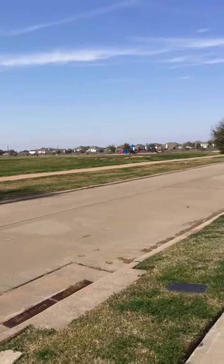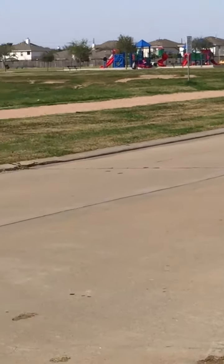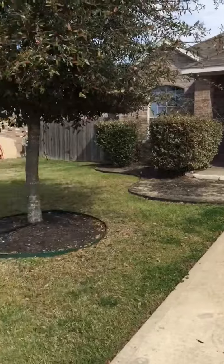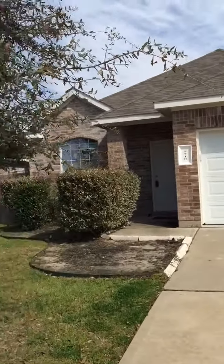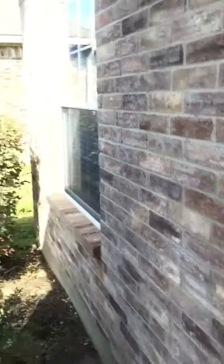I am at 5710 Eaglesky in the Bear Creek subdivision. There's a little playground really close to the community, right down the street. This home is located basically at the entrance of the subdivision — it's quite a beautiful day. Let's take a look at 5710 Eaglesky, which is approximately 1,696 square feet and rents for $1,400.